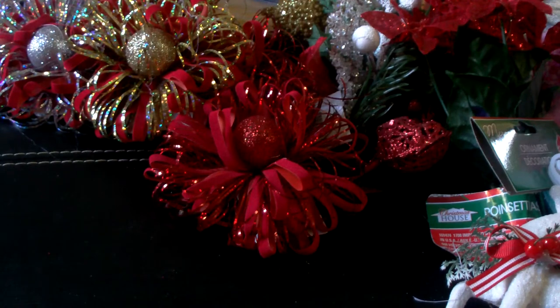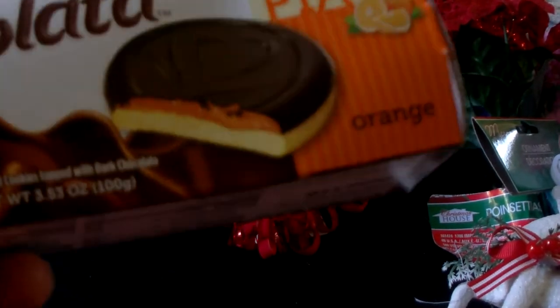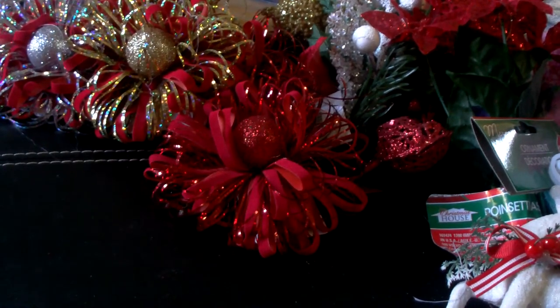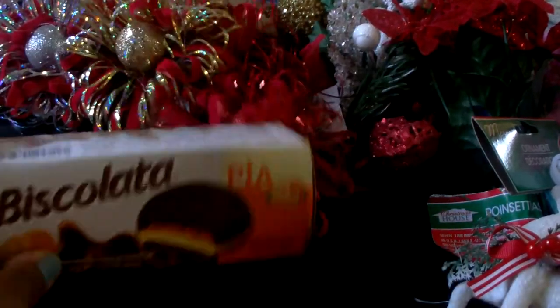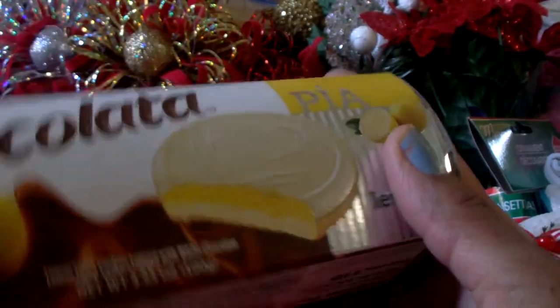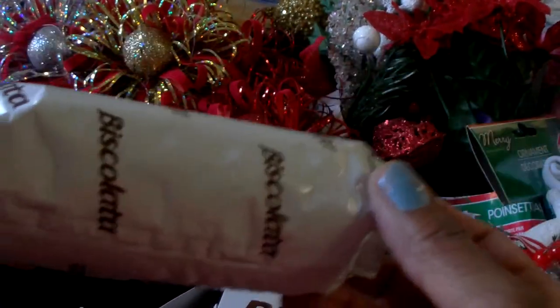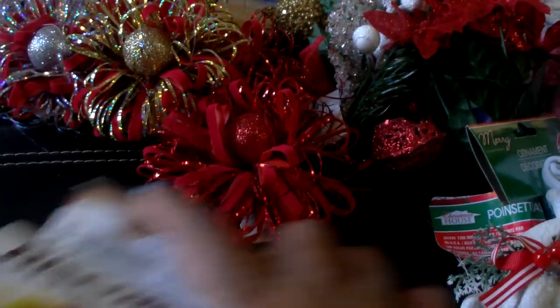Some new cookies that my Dollar Tree got in are these Viscalata cookies. I got the orange — it's an orange filled cookie topped with dark chocolate — and the lemon, which is a lemon filled cookie topped with white chocolate. I opened it up and I think you get about eight cookies in the box.